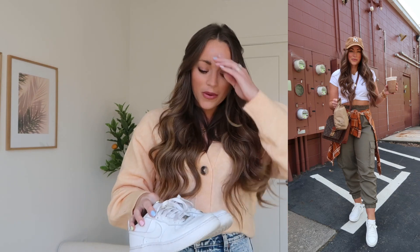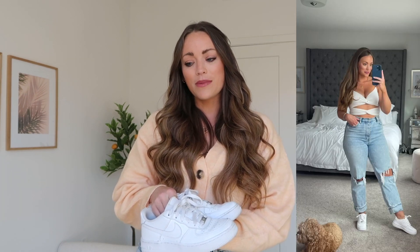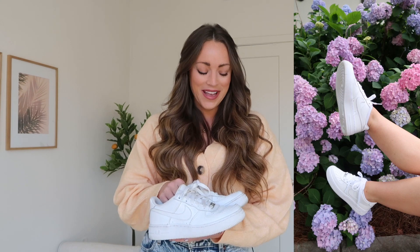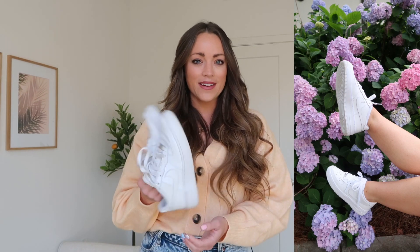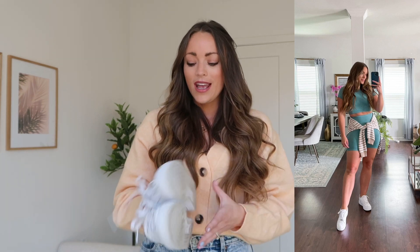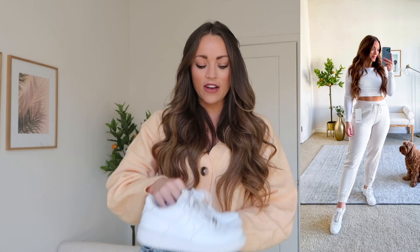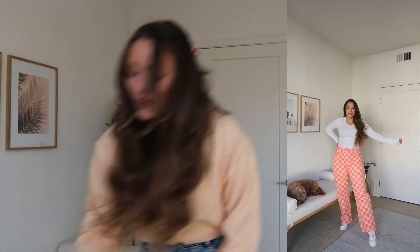I would 100% try the Air Force Ones if you haven't. I even got my mom a pair because she tried them on at my house and said "holy crap, these are so comfortable." When she wore them out, someone complimented them and said their daughter has them too, which just goes to show — they are the classic sneaker of all sneakers for women. They are literally perfect for everyone, and the outfit styling options are limitless. Definitely my favorite and most-worn sneaker.